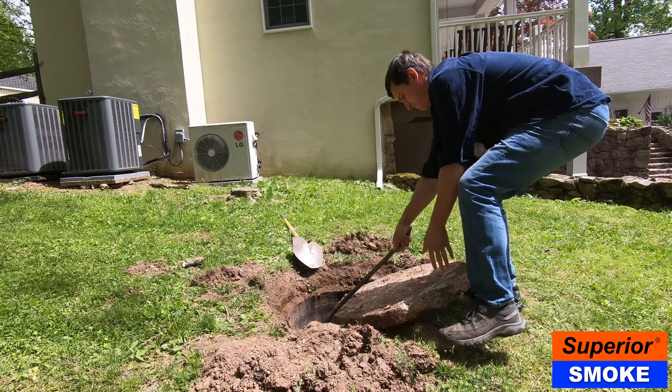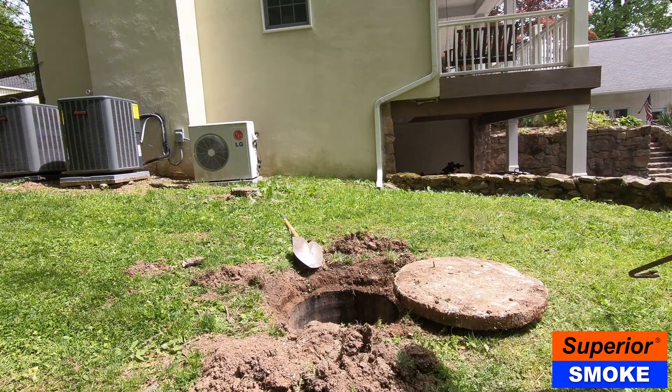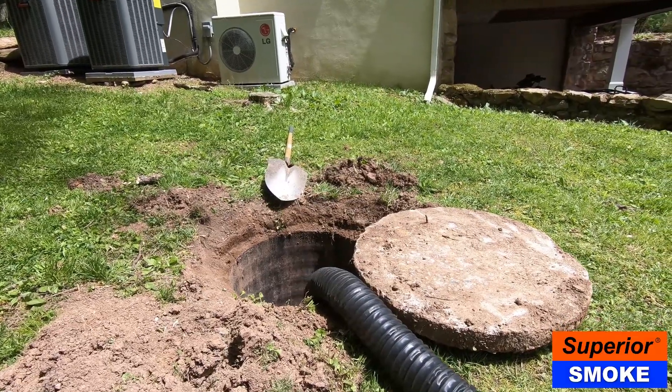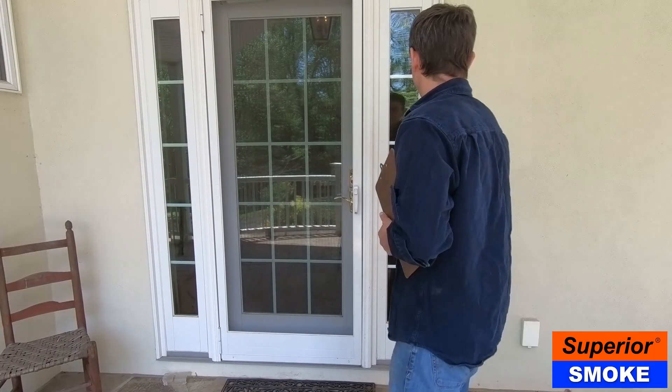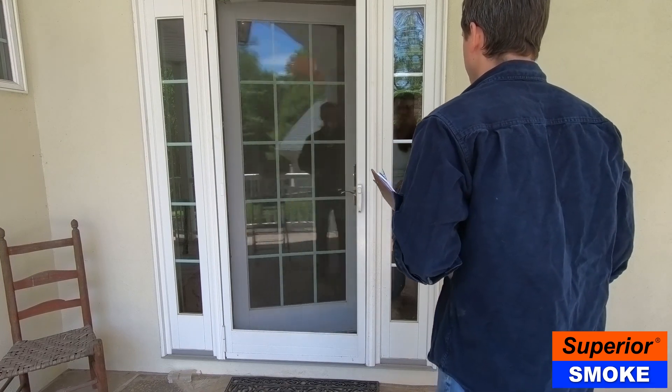In general, homeowners understand the importance of having their septic tank pumped out regularly. There are some occasions, however, where a homeowner will notice a sewer odor in their house following a pump out, and this they don't always understand. Septic professionals often deal with this issue and are sometimes unfairly blamed for creating the unwanted odor.